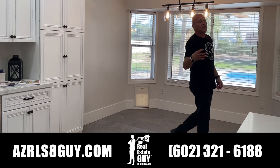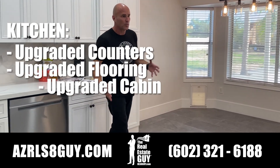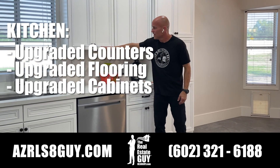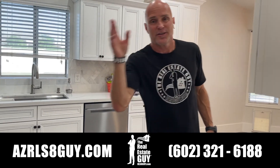Here we are in the beautiful kitchen. It's updated, upgraded — nice countertops, nice flooring, upgraded cabinets with some nice hardware, plenty of counter space, stainless steel appliances, smooth top range. You can cook to your heart's delight.